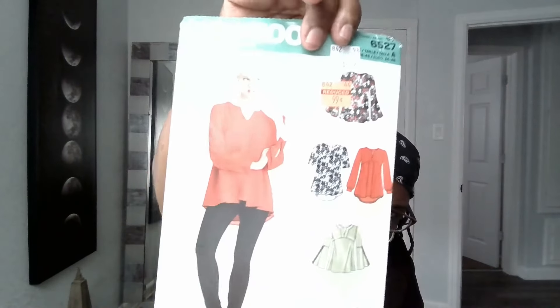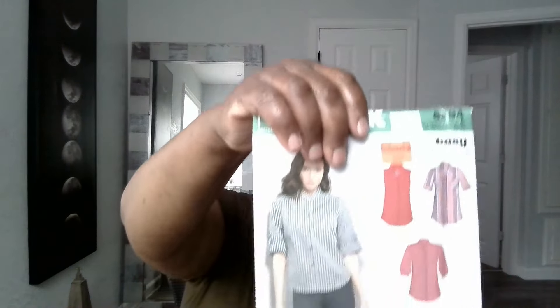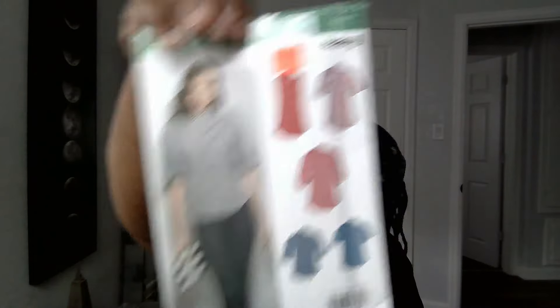Here's another top, 6527, and another top, 6394, because I need some tops.